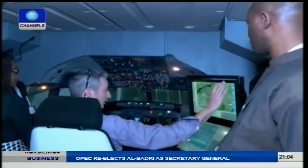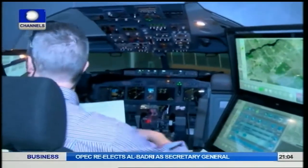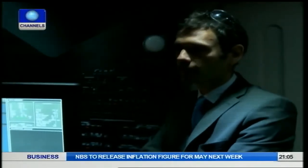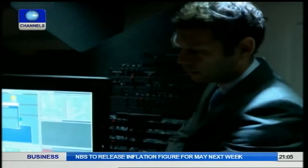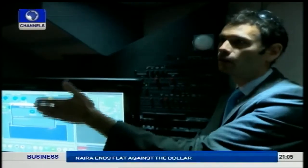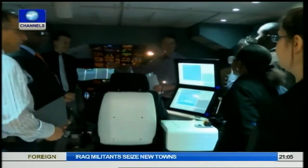Sitting here for the instructor, you can reach all parts of the screen without having to turn or being uncomfortable. The two key axes when designing the instructor operator station chair are ergonomy — the instructor needs to be comfortable and have everything accessible without twisting his body — and functional visibility, so he has a perfect view of what's going on in the cockpit to catch anything he wants to bring to the pilots' attention during training.